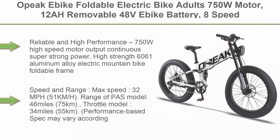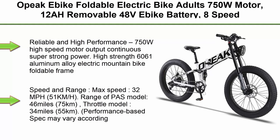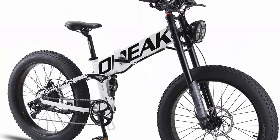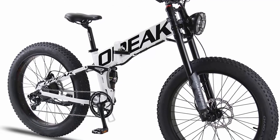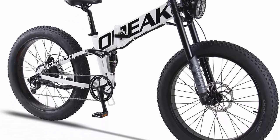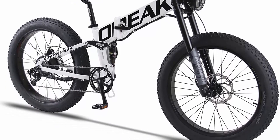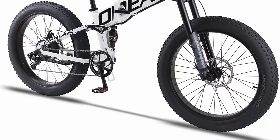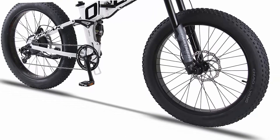Epic eBike Foldable Electric Bike for Adults, 750W Motor, 12Ah removable 48V eBike battery, 8-speed, 26-inch fat tire folding eBike, UL Certified. Reliable and high-performance 750W high-speed motor output with continuous super-strong power. High-strength 6061 aluminum alloy electric mountain bike with foldable, holdable frame.